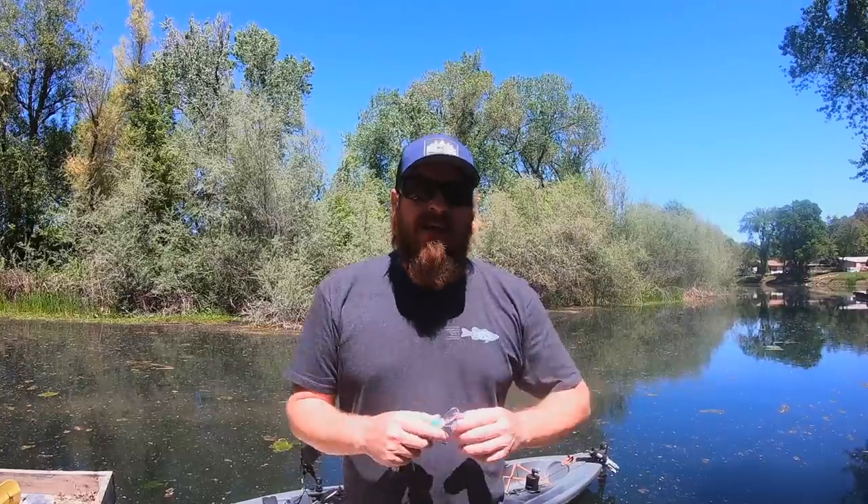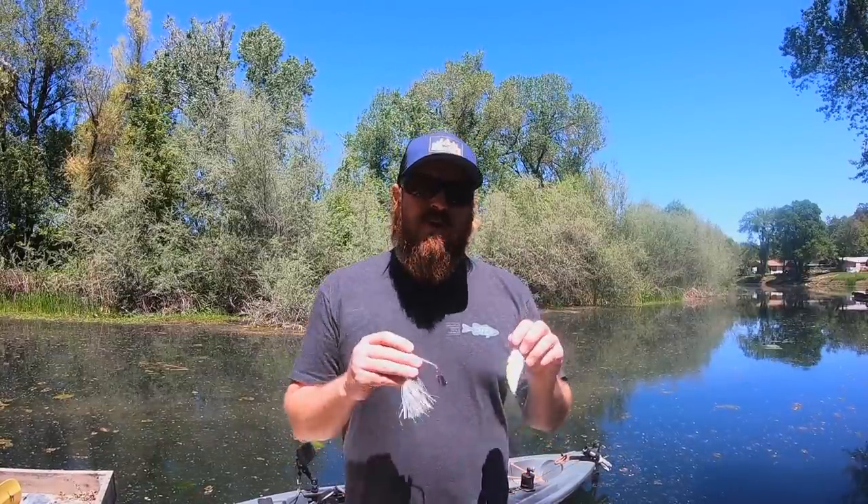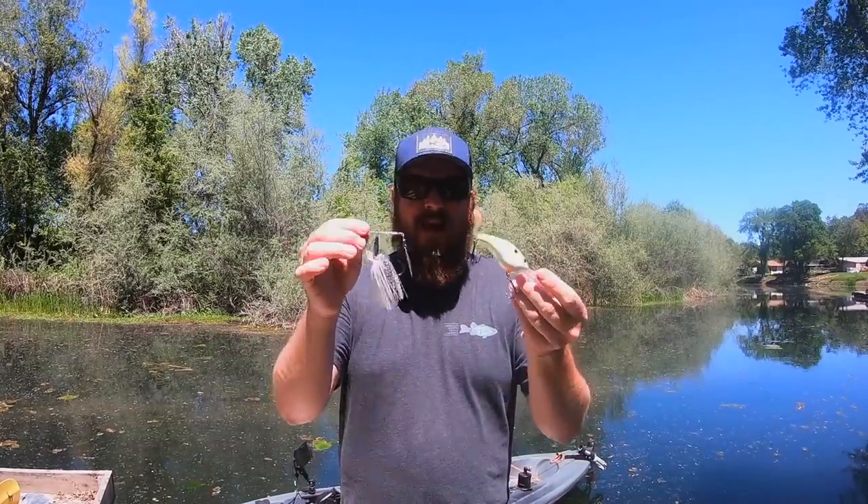Hey guys, Matt Allen here. Welcome back to Tactical Bass. Today we are talking about where bass go after they spawn. In the post-spawn leading into summer, these fish get on the move again. Bass do not stay still — they start making their moves to their summer haunts. Staying ahead of those movements is the only way you're going to consistently catch them. Today we're covering where they go and, most importantly, how to catch them.